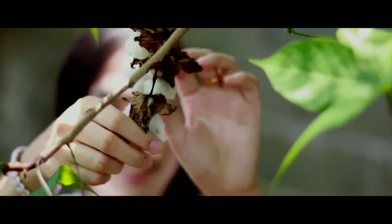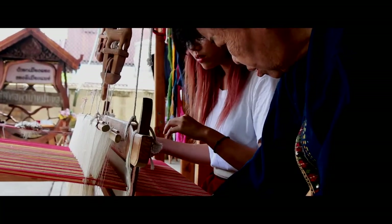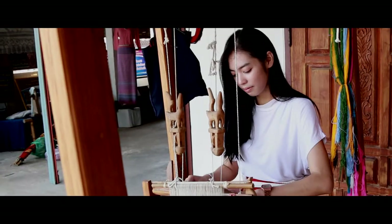Gather the cotton, fluff it up, spin the cotton into thread, weave it, and try to chog and make Passantinjok patterns.